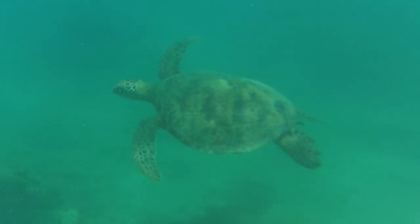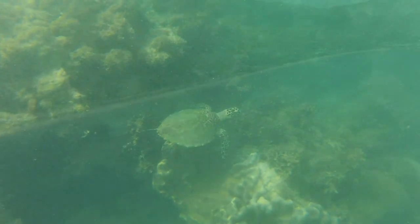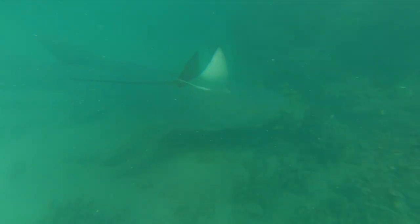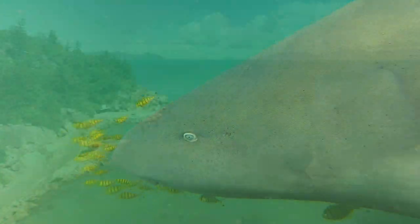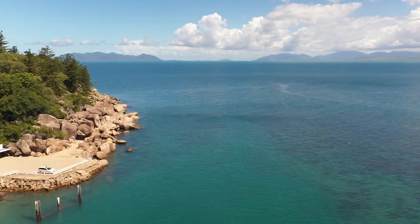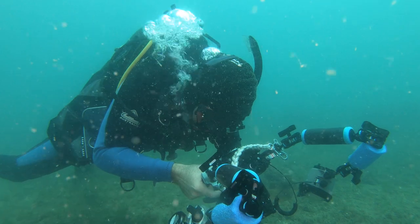We saw loads of green turtles, heaps of flatbacks and hawksbills, bull rays, eagle rays, leopard sharks, nurse sharks, blacktip reef sharks and just general reef species. The big trouts, schools of mackerel and various other pelagic fishes too.